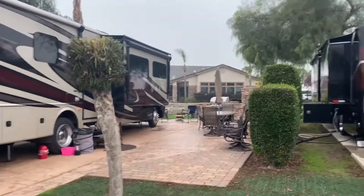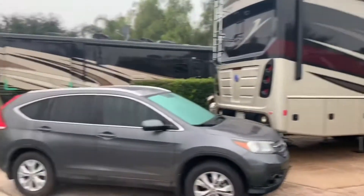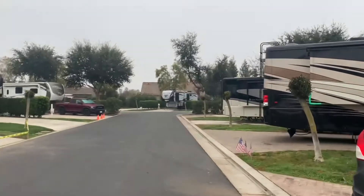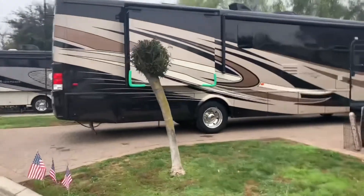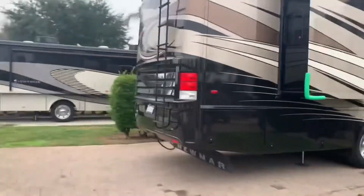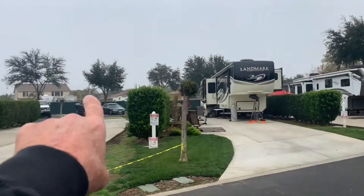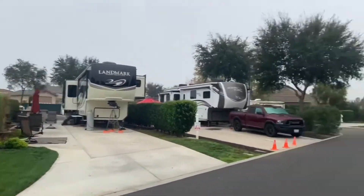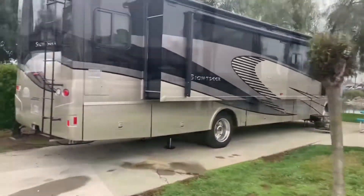Some of the premium sites have outdoor kitchens and barbecues. I'd also like to mention that these sites can be purchased — they're very reasonable in price, by the way. There's also storage over here for your coaches and accessory trailers and whatnot.